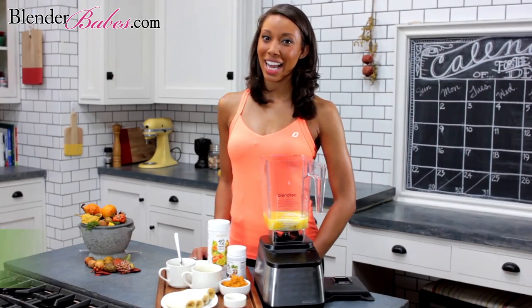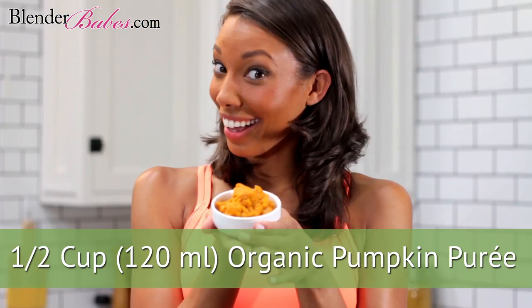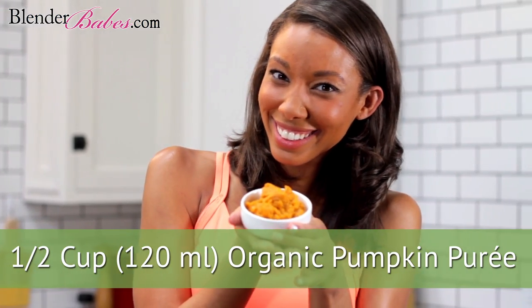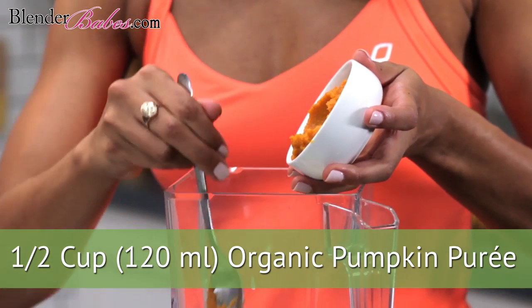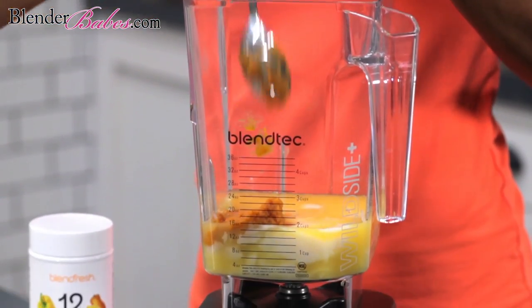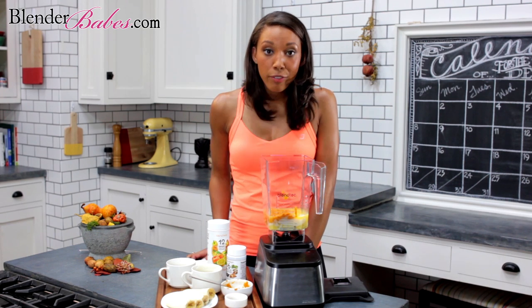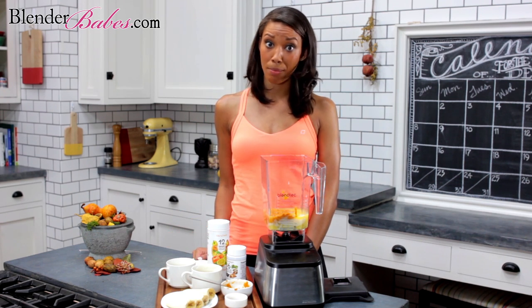Next up is our organic pumpkin puree. Half a cup of this nutrient-dense vegetable has three grams of fiber, which keeps you feeling fuller longer and is the key to losing weight. With zero fat and about 50 calories, this delicious beta-carotene-rich orange vegetable is loaded with 550 milligrams of potassium — the essential youth mineral that keeps your heart and muscles working at peak levels.